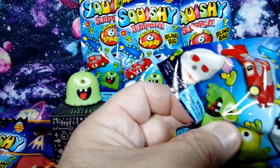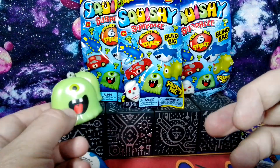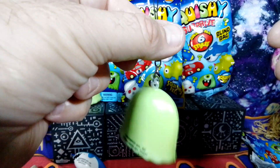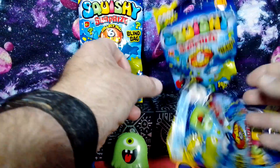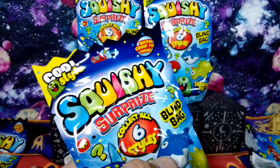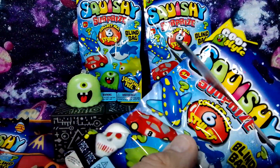All right, third bag — here we go. This might be another ghost — and it is another ghost! And if anyone knows me, I love Pac-Man, so that's cool. We got two ghosts now, and you can hang these on your keychain or just have them hanging around — they're really really cool, super squishy, and they do go back to shape. Before I end this video, for 400 subscribers, yes — I did find a really cool gift, and I will be doing a video for that shortly.